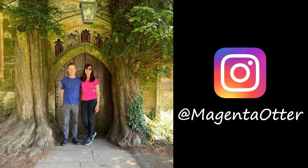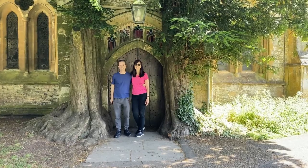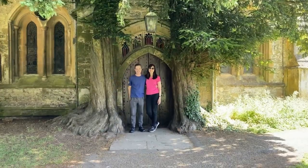Listen closely to his kiwi accent as he snapped the photo. Three, two, one.